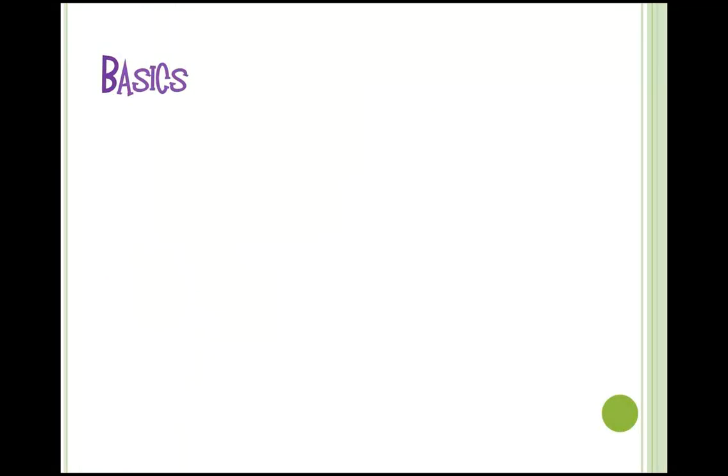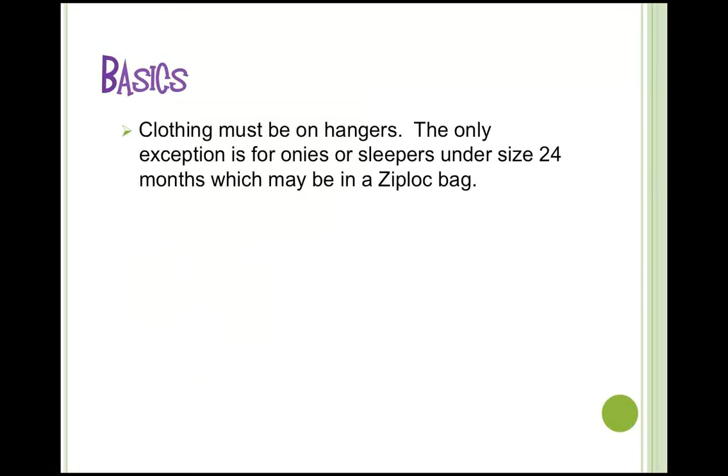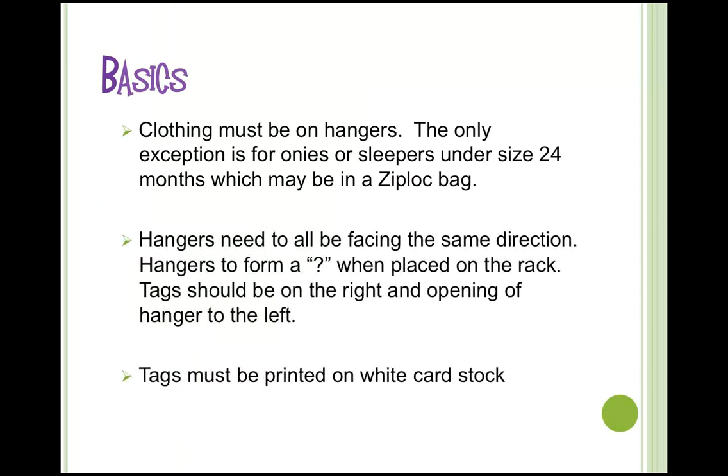Some general information: clothing must be on hangers. The only exception is for onesies or sleepers under 24 months, which may be placed in a Ziploc bag — up to five onesies of the same size and gender. Hangers should all face the same direction, forming a question mark when placed on the rack, so the opening is to the left and the tag is on the right. Tags need to be printed on white cardstock.